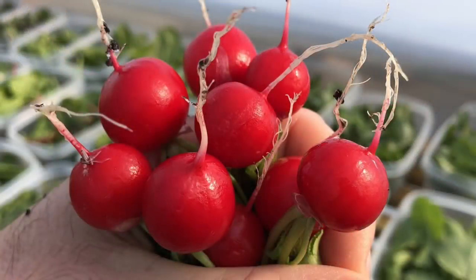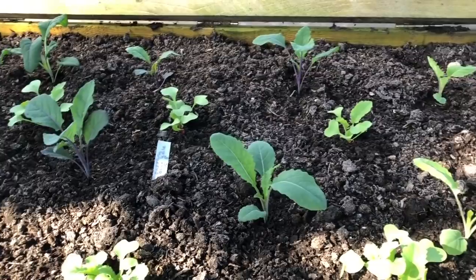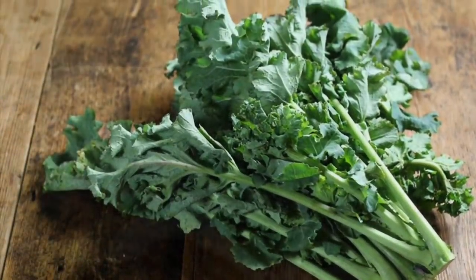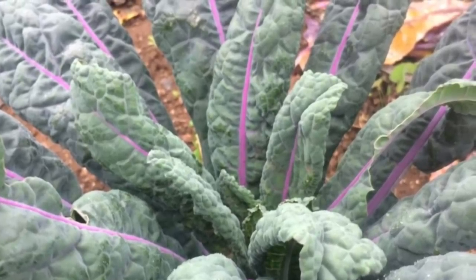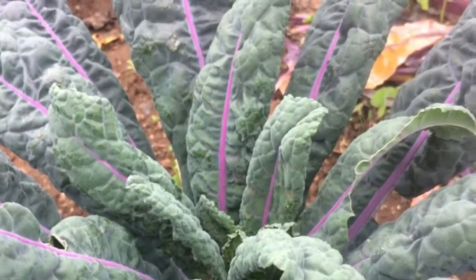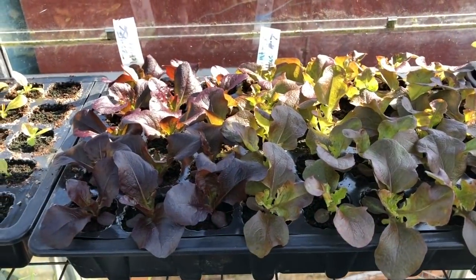We've been harvesting radishes for about three weeks now — these French breakfast ones are really great and we've got more than we can eat. We've got three beds of early brassicas all interplanted with radishes. There's quite a nice selection: hungry gap kale, cavalo nero, and dazzling blue kale. We're looking forward to getting these spring-planted brassicas replacing the overwintered ones because I need those beds cleared.